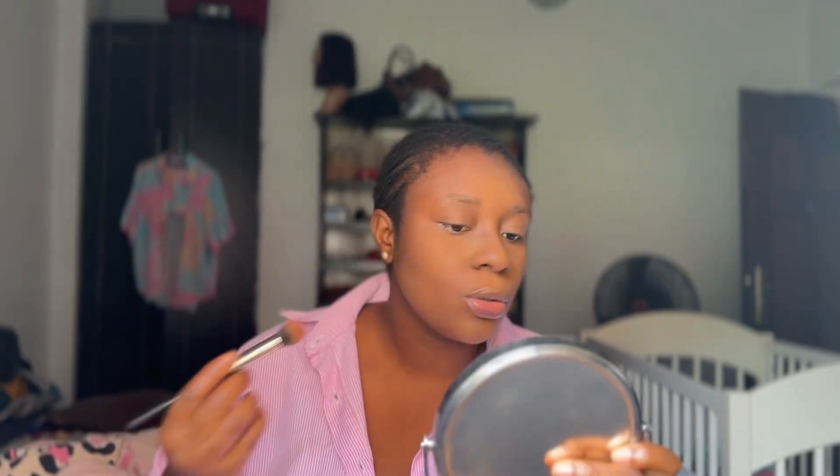I would have used this dark shade here to contour, but it's too light for me — it's not as dark as I wanted. So what I do is I use my brown eyeshadow here. This is the one I use to contour.